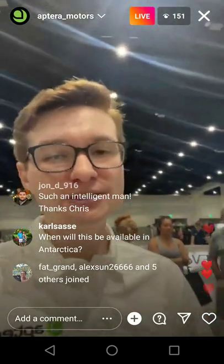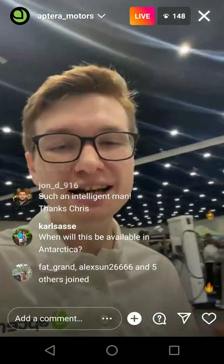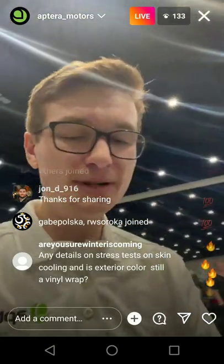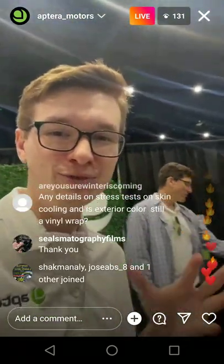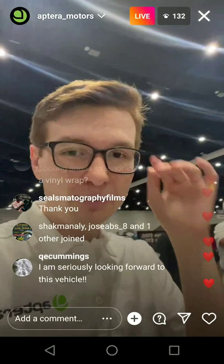We're testing the solar energy right now using the base solar package, but we're also using a bunch of pre-production parts on Gamma, so it's a lot less efficient than Delta is going to be. We've been testing the range with our solar test mule — what we're going to be able to get out of the battery versus what we're expecting in the production vehicle. We actually just got Alape hub motors from Slovenia that are the production Alape hub motors for us. They're a lot more efficient and a little bit lighter weight. Alape is a great partner.